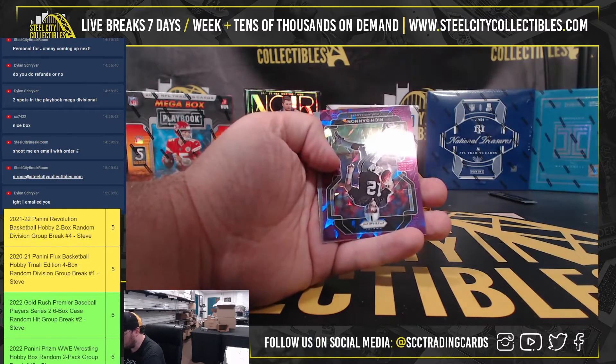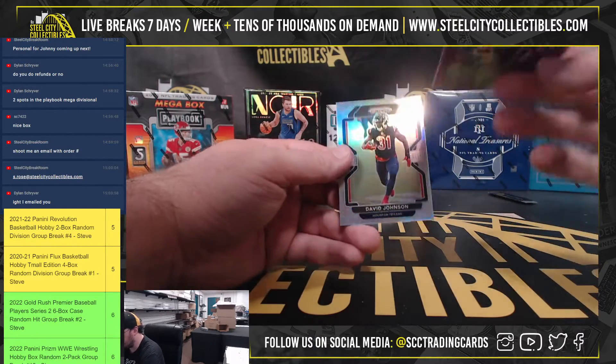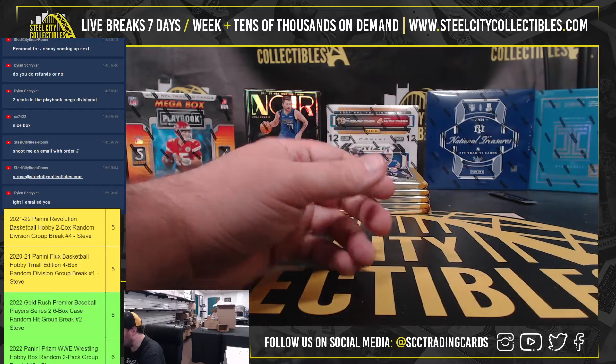Andre Stevenson and Greg Newsome rookies. Rich Gannon purple ice, numbered to 225, and a David Johnson silver.